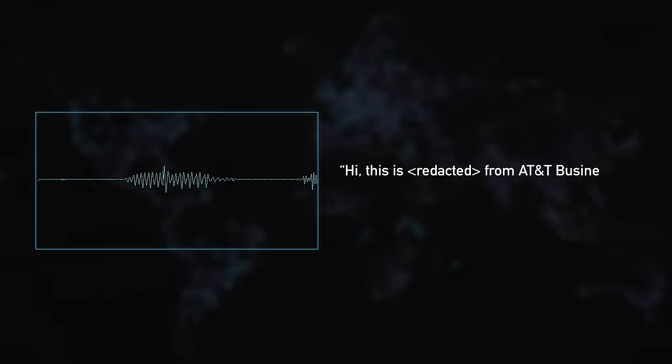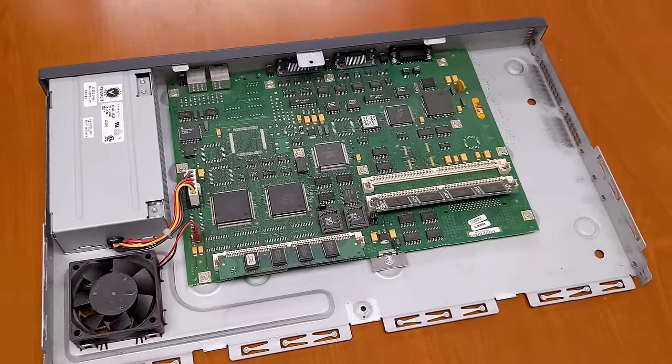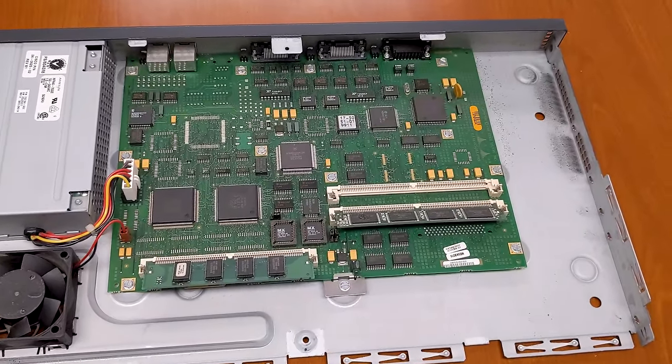We'll also delve into routers and routing technology to take another step towards getting our ISP fully operational.